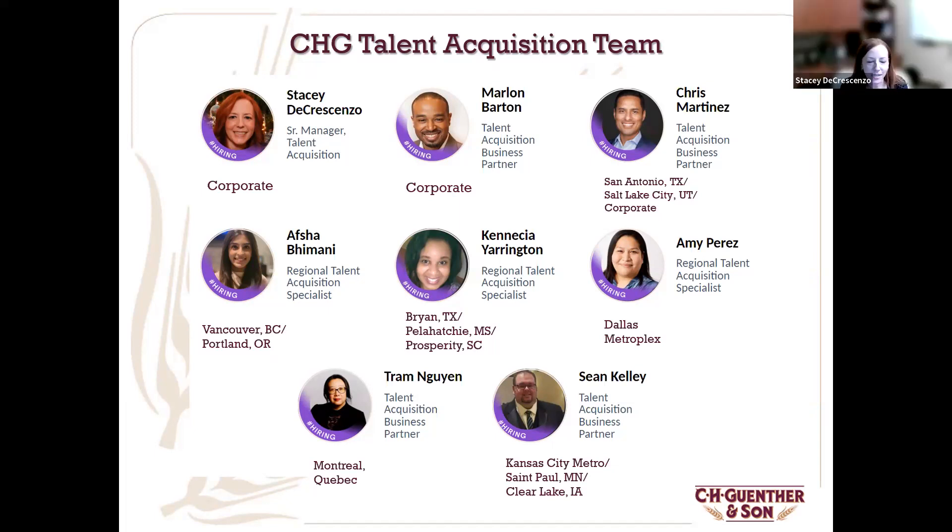Hi, everyone. Happy to be with you today and happy to partner with this great organization. As Chris said, I get to lead our fantastic talent acquisition team. I've been with the company now for almost nine years. I've seen that video so many times, but it gets me every time — I feel like I have one of the easiest jobs here, being able to represent the company and tell new talent what a great organization it is. There are so many opportunities to grow within this company, and I look forward to hopefully connecting with some of you on this call today.